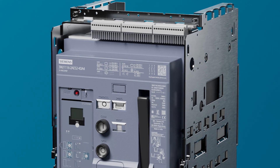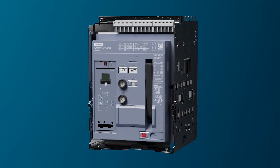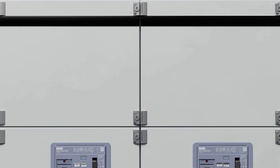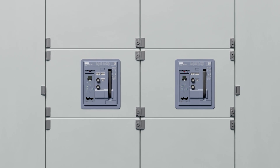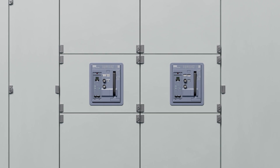Designed with cutting-edge technology, the Sinova 3WJ Air Circuit Breakers adheres to all relevant international and local standards across the electrical industry. It's our commitment that each piece is stringently tested, giving end users the Siemens trusted quality.